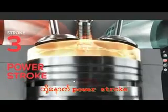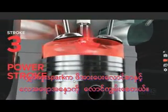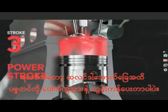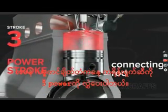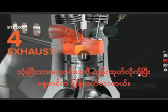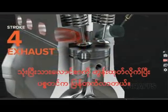Then, the power stroke. An electrical spark ignites the compressed fuel and air mixture, and the resulting combustion forces the piston to the bottom of the cylinder again. A connecting rod transfers this power into the crankshaft. Finally, exhaust: the piston comes back up, pushing the spent mixture out through open exhaust valves and the exhaust port.